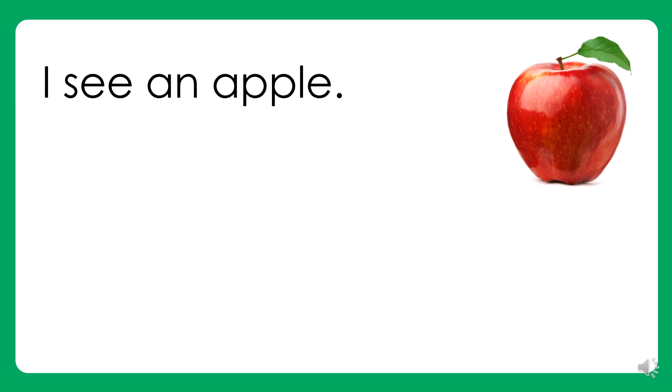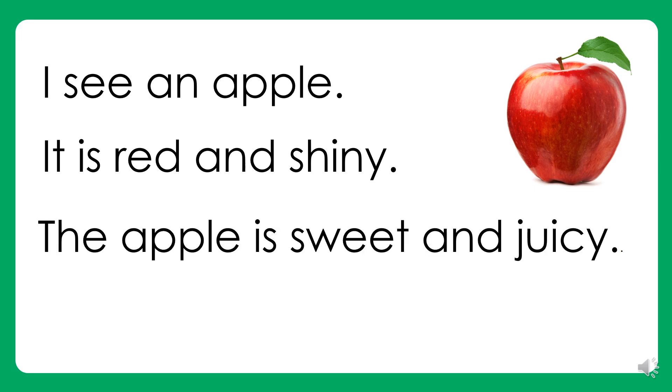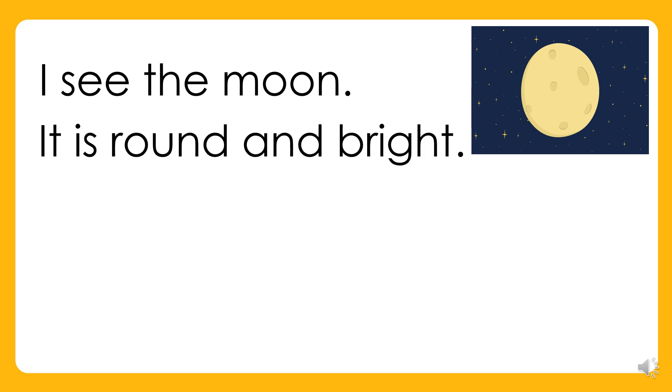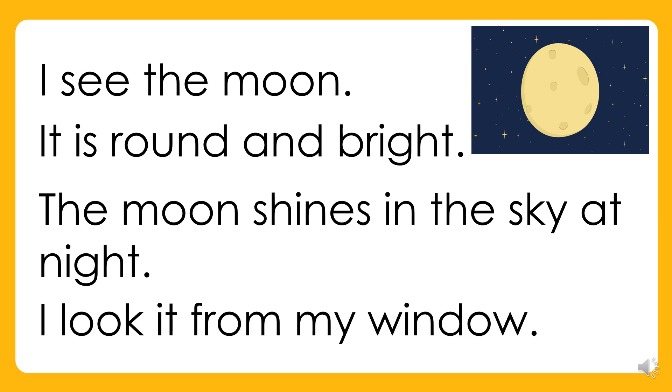I see an apple. It is red and shiny. The apple is sweet and juicy. I take a bite and smile. I see the moon. It is round and bright. The moon shines in the sky at night. I look at it from my window.